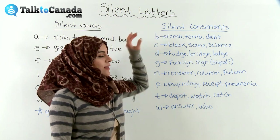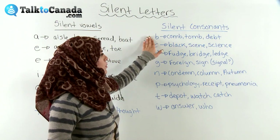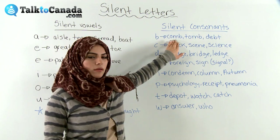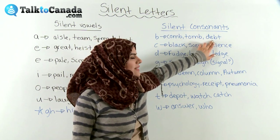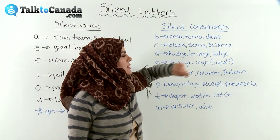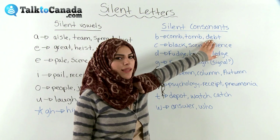Now we'll come to silent consonants, and we have many, many silent consonants in many words. So we have, for example, B is a consonant. Here: 'comb' — no B sound. 'Tomb' — no B sound. 'Debt' — no B sound. Sounds like D-E-T actually. Debt. But there's a silent B.